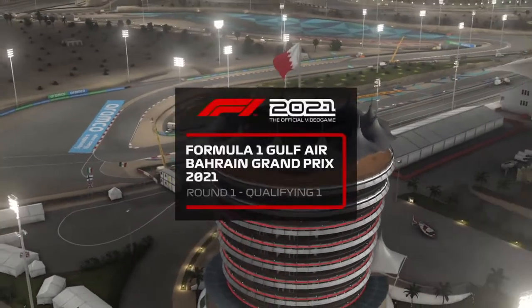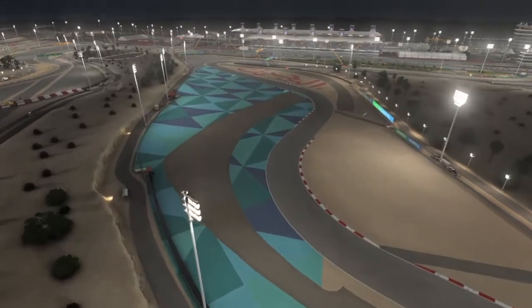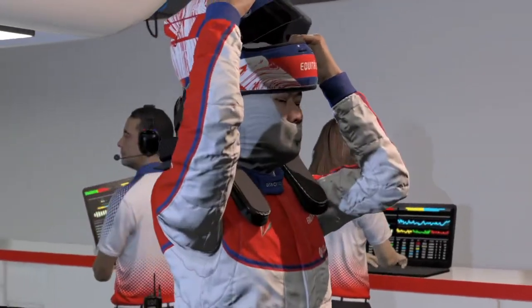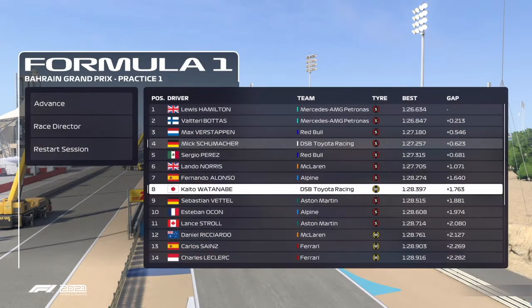It's always great to start the year off with a great qualifying session, and hopefully we get that tonight at the 2023 Bahrain Grand Prix qualifying session under the lights here at the Bahrain International Circuit. Let's see what our drivers can do for the first time driving our 2023 cars in anger.